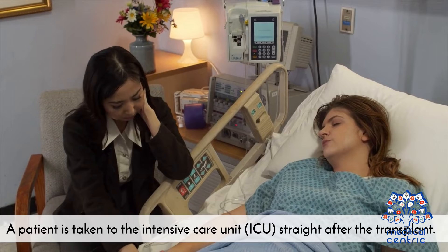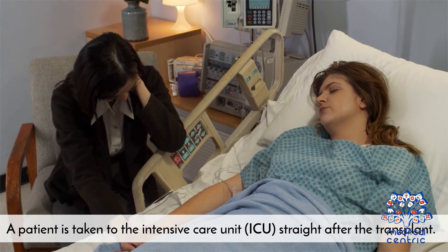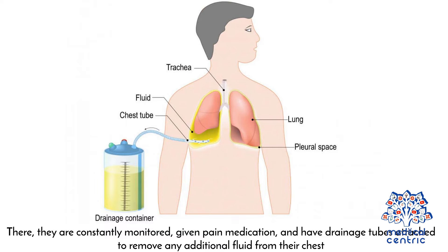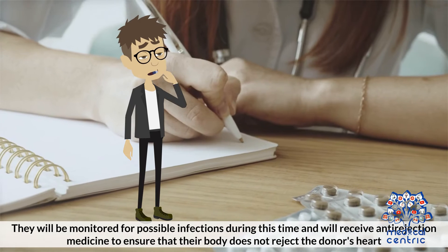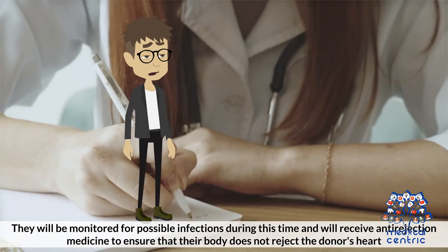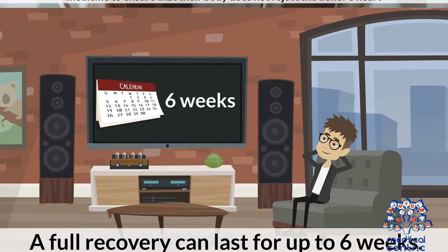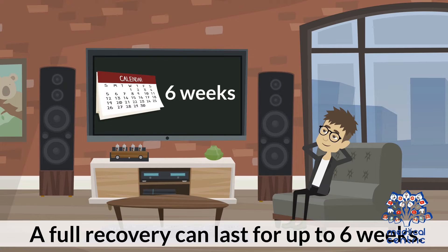A patient is taken to the intensive care unit (ICU) straight after the transplant. There, they are constantly monitored, given pain medication, and have drainage tubes attached to remove any additional fluid from their chest. They will be monitored for possible infections during this time, and will receive anti-rejection medicine to ensure that their body does not reject the donor's heart. A full recovery can last up to 6 weeks.